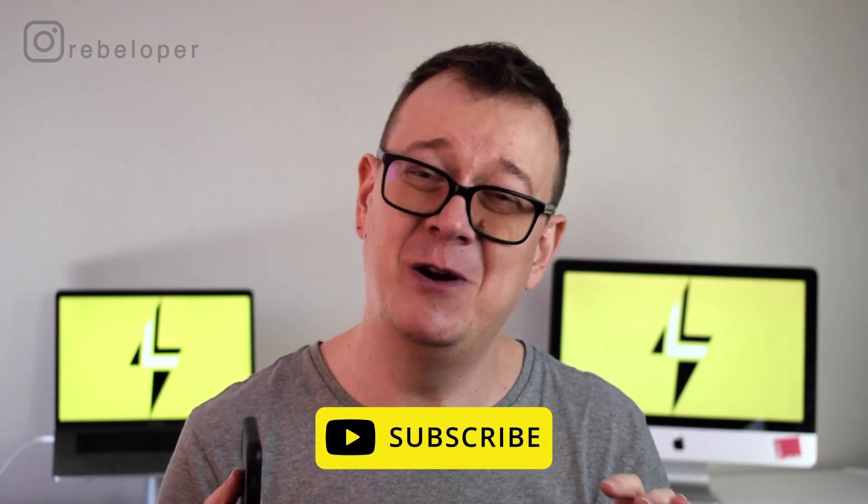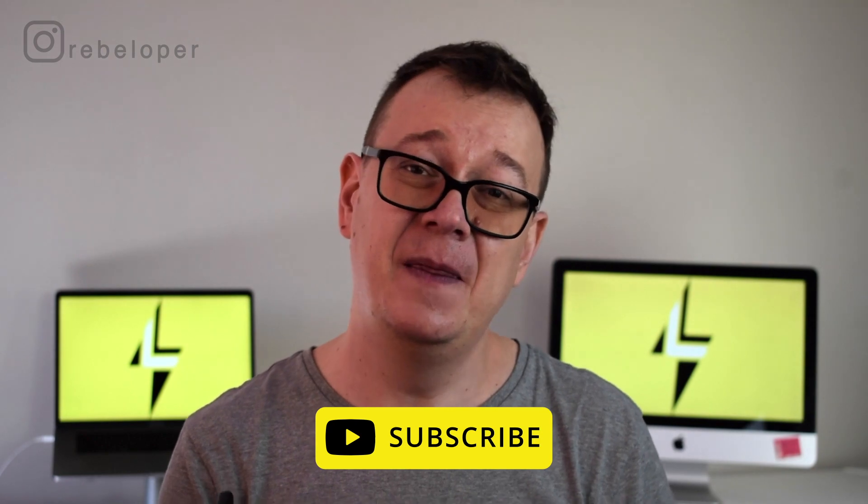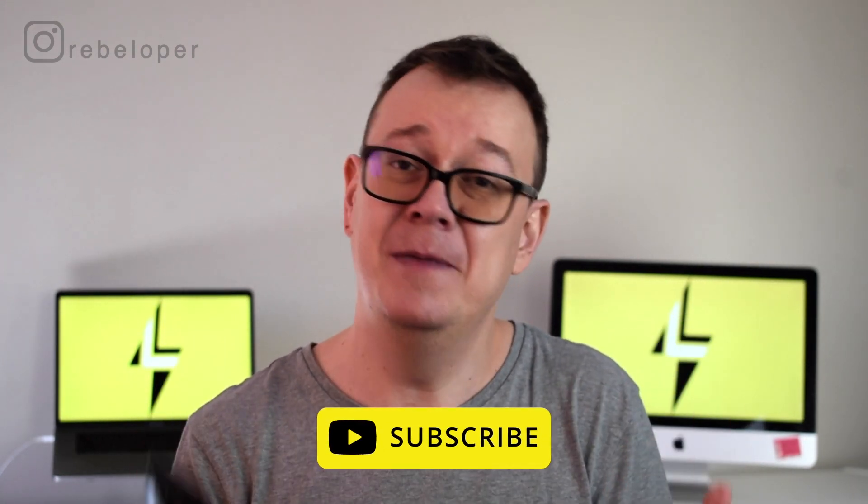I really think that you should watch it till the end because I have a big announcement. Now go ahead and hit that subscribe button and if you do like this go ahead and like the video, maybe hit the notification bell, and let's dive in.